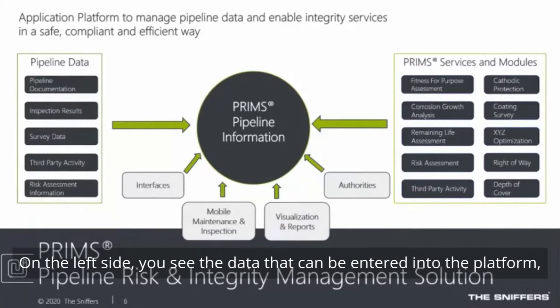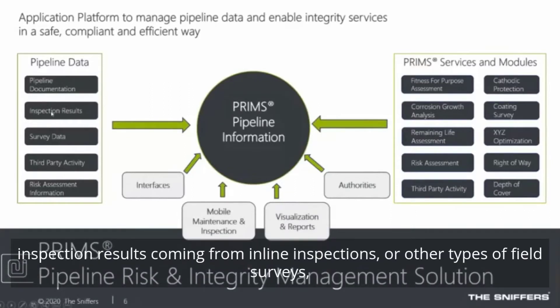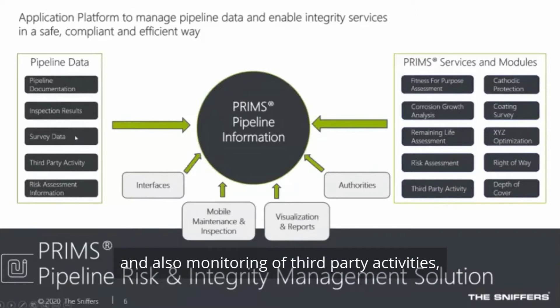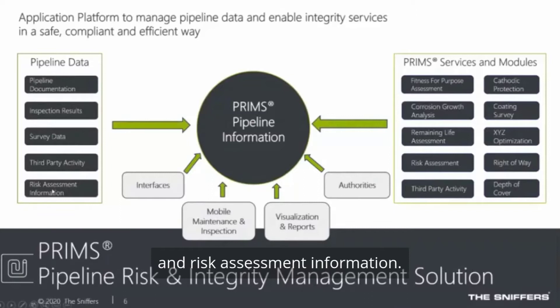PRIMS is one platform for all pipeline data. On the left side, you see the data that can be entered into the platform: pipeline documentation, drawings, right-of-way diagrams, inspection results from inline inspections or other field surveys, leak detection, cathodic protection, coating surveys, and monitoring of third-party activities — which is still a major cause of pipeline damage — and risk assessment information.